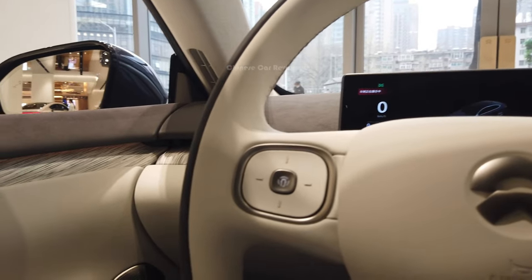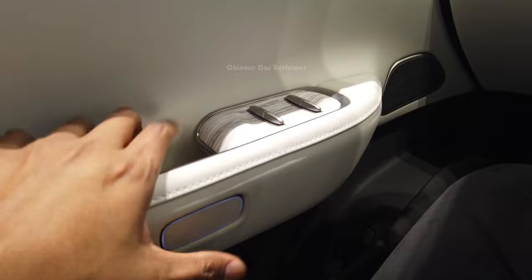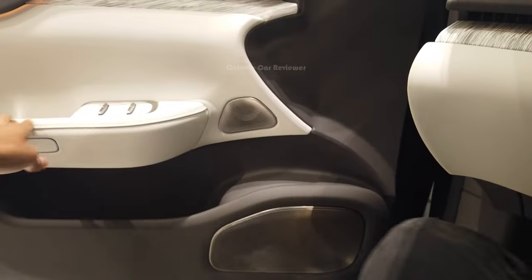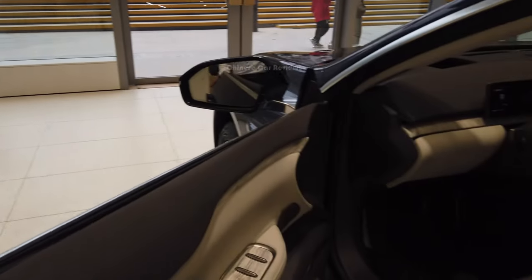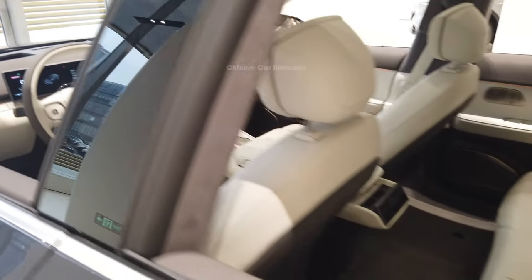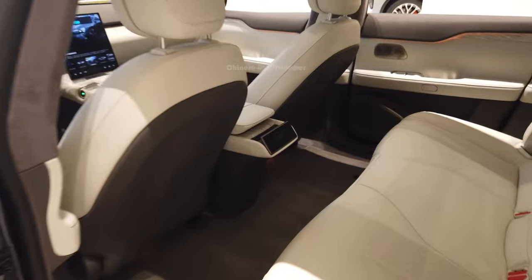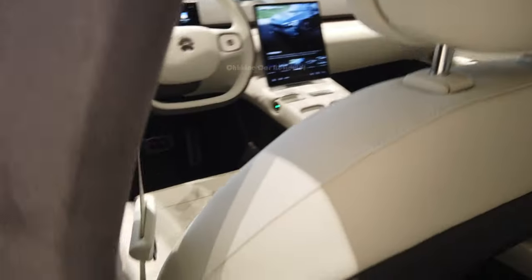It's a non-electric door, so you have to press this one to get out. Let me go to the second row. Here you can use your NFC card. Let's go and sit inside the second row.